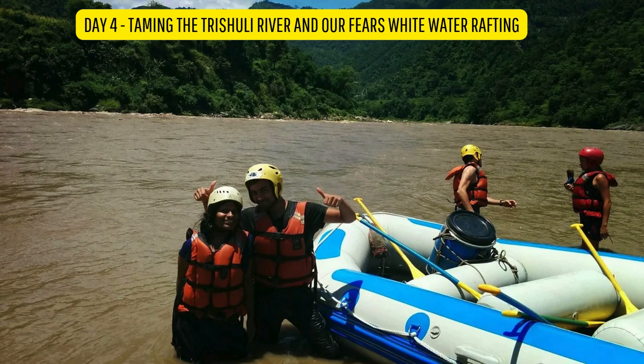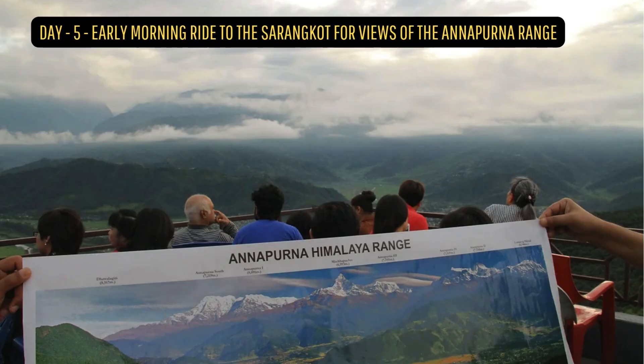Day 4: Taming the Trishuli River and a fierce white water rafting experience. The next day was what I was looking forward to the most — we had booked ourselves on a white water rafting trip.